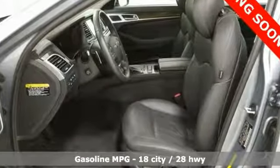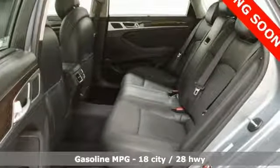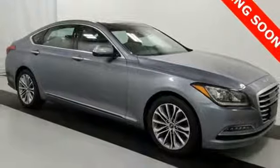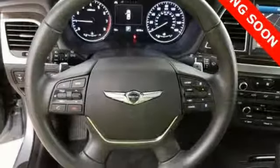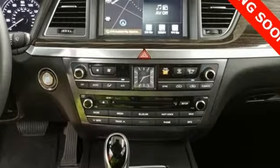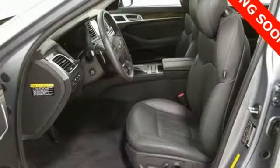Streaming audio, front heated and ventilated leather bucket seats, power heated mirrors, hands-free liftgate, V6 engine, gas pressurized shocks, external memory control, dual zone climate control, rear wheel drive, auto dimming rear view mirror, and automatic transmission.